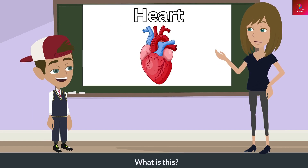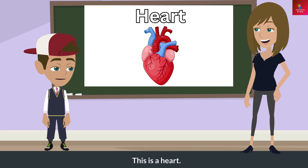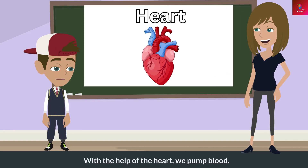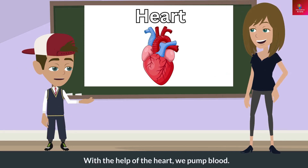What is this? This is a heart. What does this do? With the help of the heart, we pump blood.